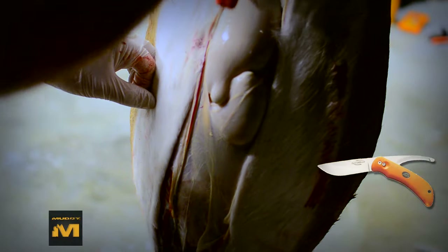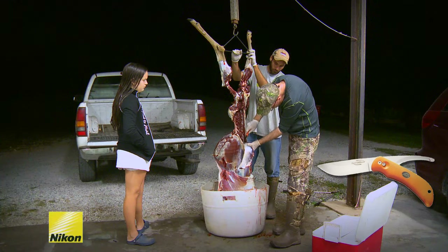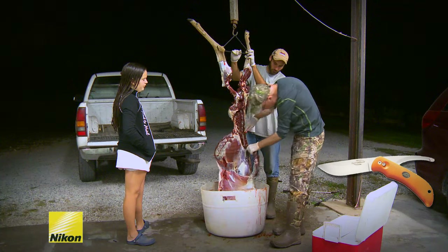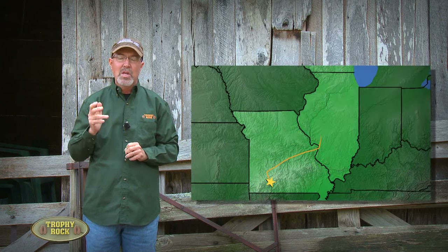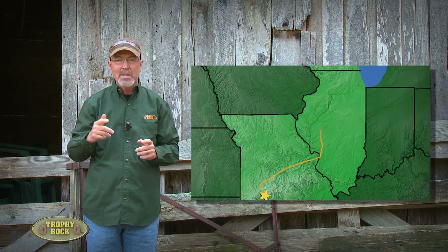They processed the deer that night, as their alarms were already set early to get in the truck and roll up to central Illinois the next day.